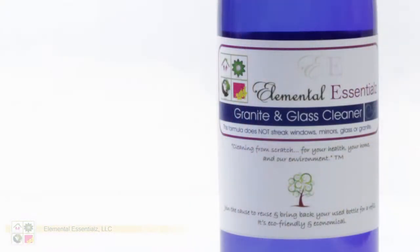I've actually never used a window cleaner that works as well as this stuff. You cannot make it streak. I've tried my hardest, and it won't streak. And it's awesome for granite, too.